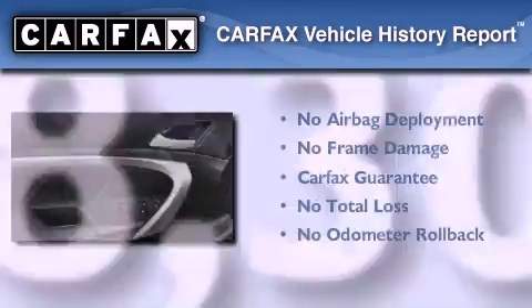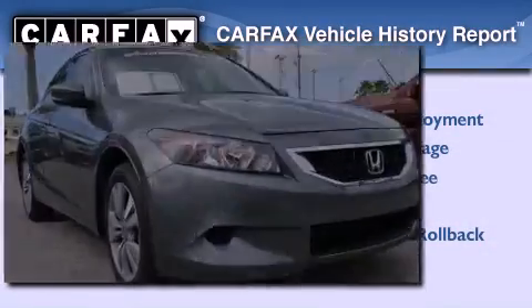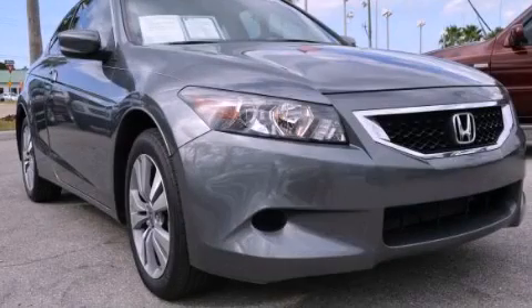Not to mention that this Honda qualifies for the Carfax buy-back guarantee. Contact us today to arrange your test drive.